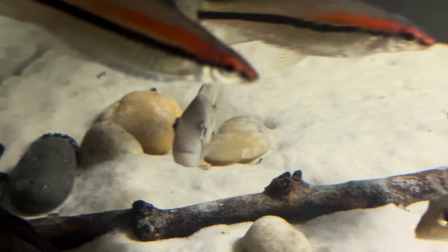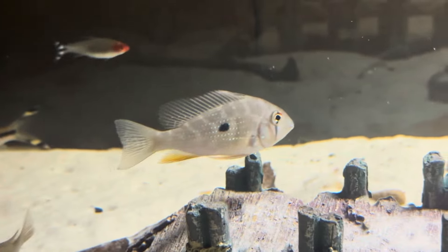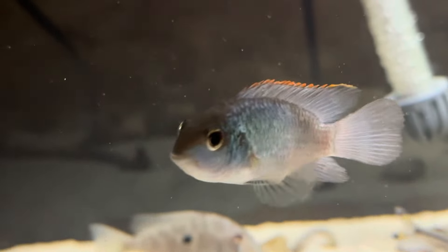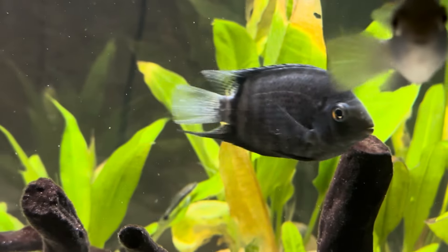What's new to this aquarium would be the Acarichthys heckelii right here — I believe that's the name. We also have this guy right here, an electric blue acara — beautiful, personable little fish. And we also have this turquoise severum.